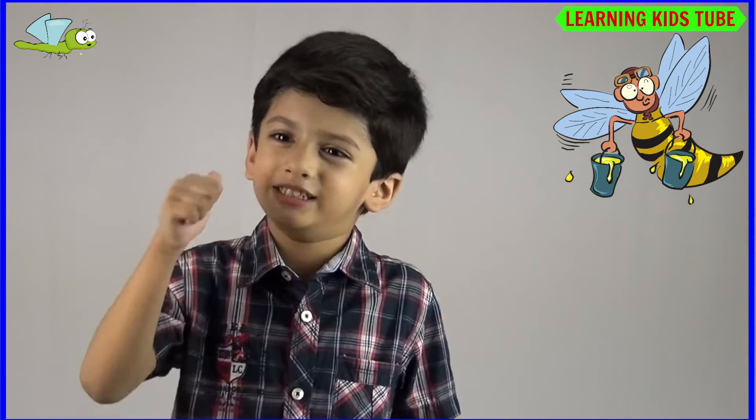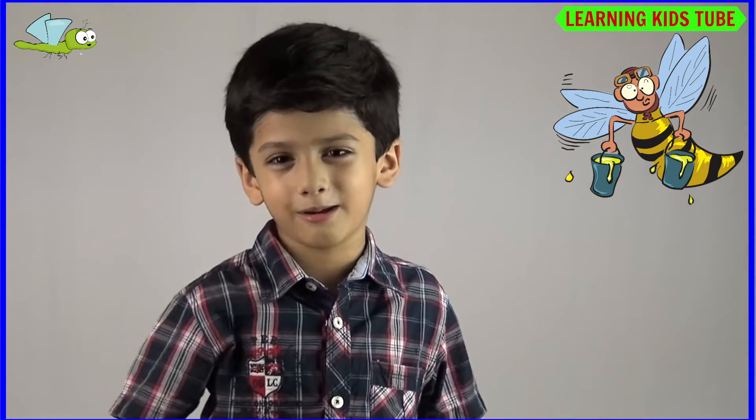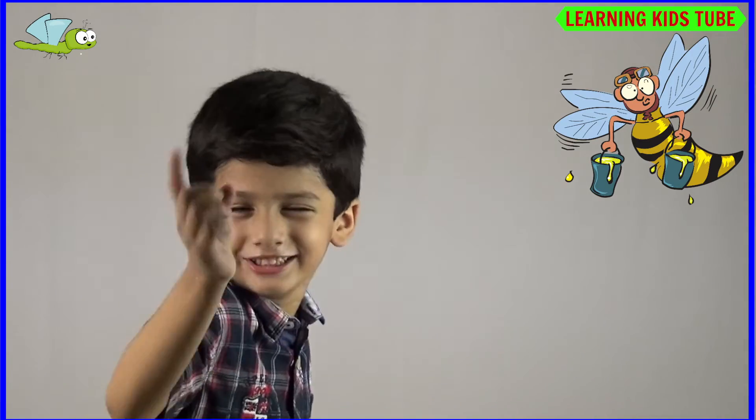If you really enjoyed it, please press the like button and subscribe button. Keep watching Learning Kids 2. Bye!